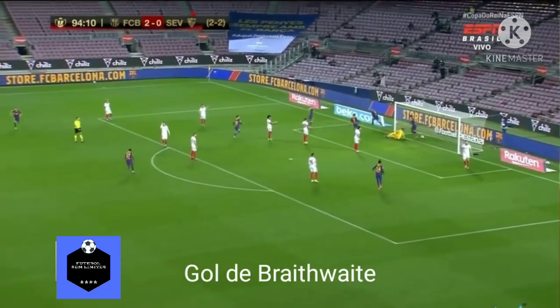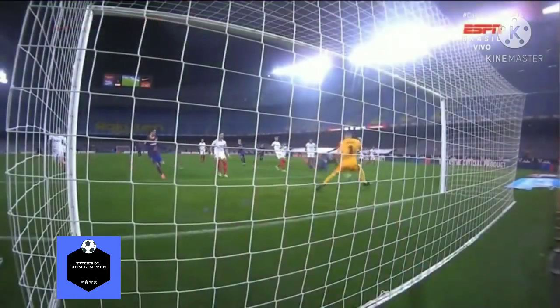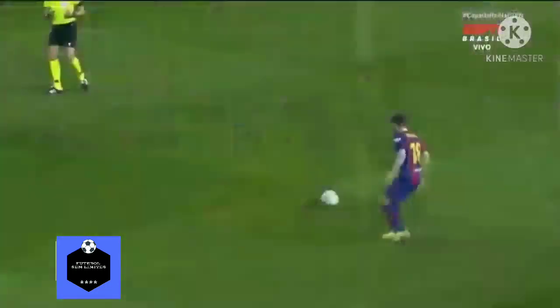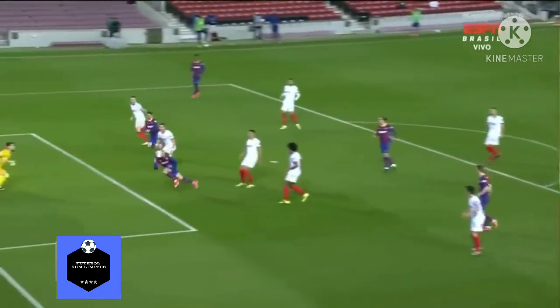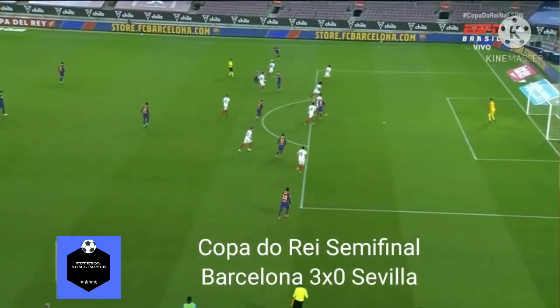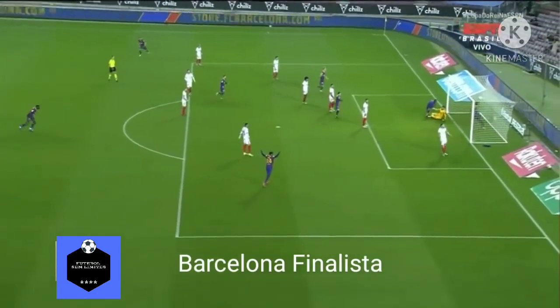Bright White! Ele mergulhou! Vira! Olha a chance! GOOOOOOOL! Do Barcelona! 3 a 0 do jogo! No agregado o Barcelona virou! Barcelona 3 a 0! Marcando na prorrogação, Bright White!